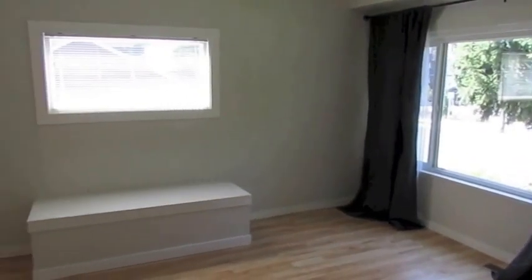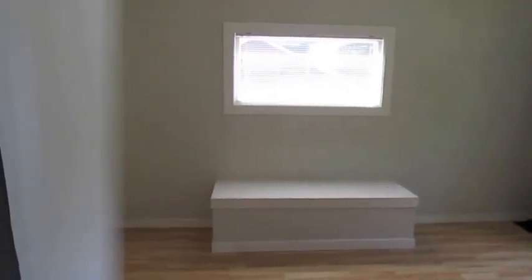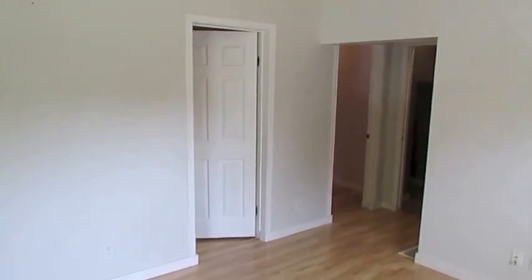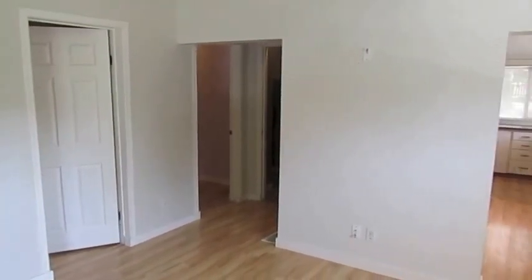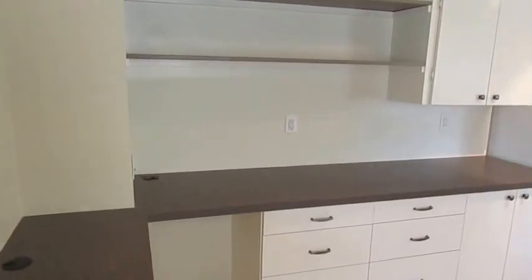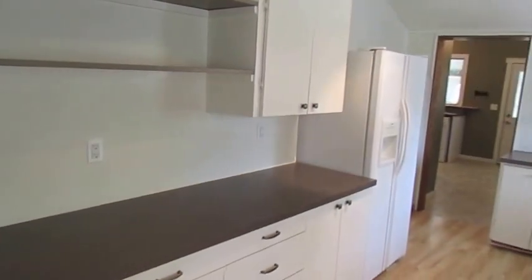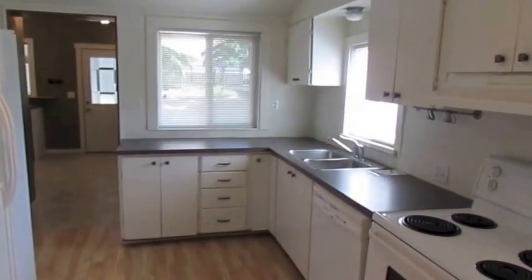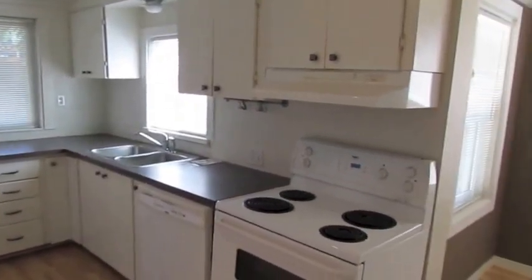This spacious living room is perfect for entertaining. This gourmet kitchen has plenty of cabinet and counter space, and you will love the kitchen nook.